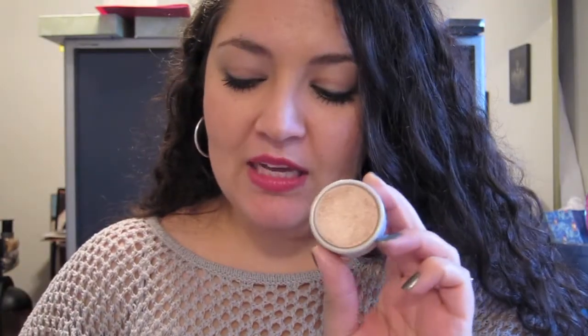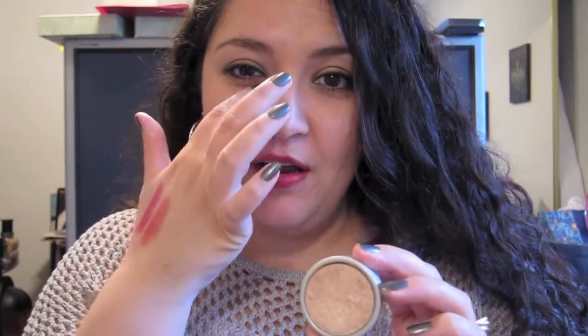The next item is Kitten, an eyeshadow by Stila. I've had this for a long, long time, and kind of recently pulled it out again and started using it. Forgot how great this color was. I don't really like it for a highlighter — I love it for doing the inner tear duct area, or just as an all-over lid color when you just want that shine but you're not going to do a whole dramatic look.